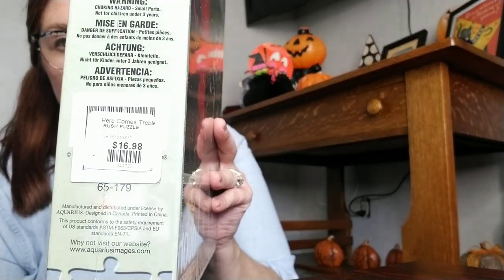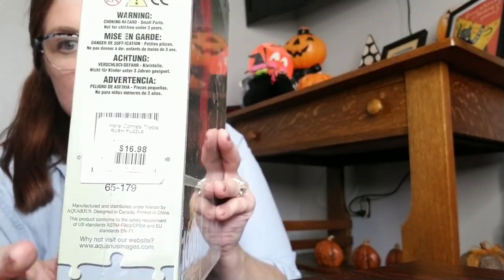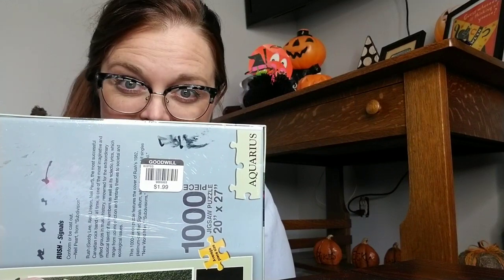This is an unsealed, never-been-opened puzzle. It says 'Here Comes Treble' and it's the band Rush. The original price was $16.88, but it's never been opened. I thought someone might want it as a Christmas gift. I paid $1.99, so that was definitely a good buy today.